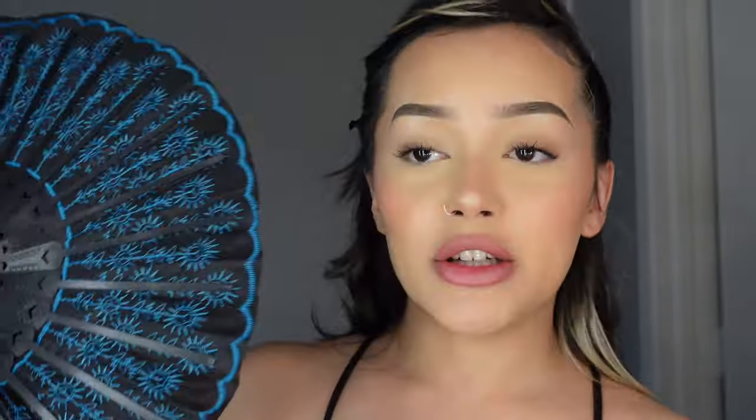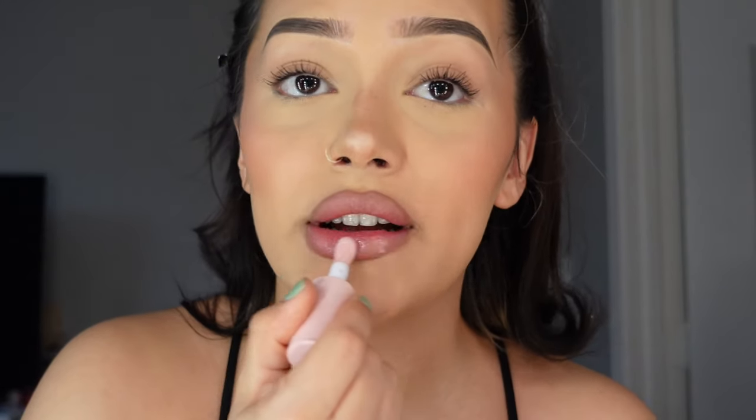Now getting into the lip combo. I use a SheGlam lip pencil — I use it all the time. I put on Chapstick first for a smooth application, that's a little hack. Then I use the SheGlam lip oil in Jelly Wow — such a cute combo.